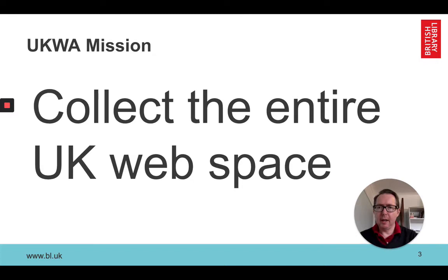Our mission is pretty simple: we want to collect the entire UK web space. That's a pretty tall order and not easy to do, but that's our aim.